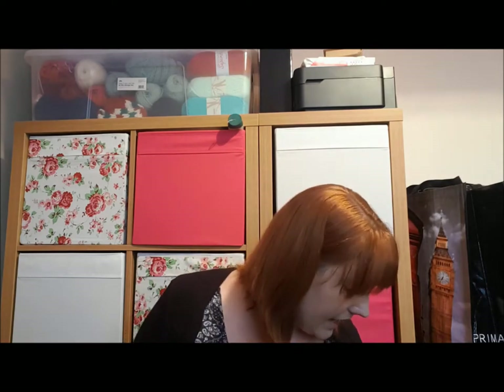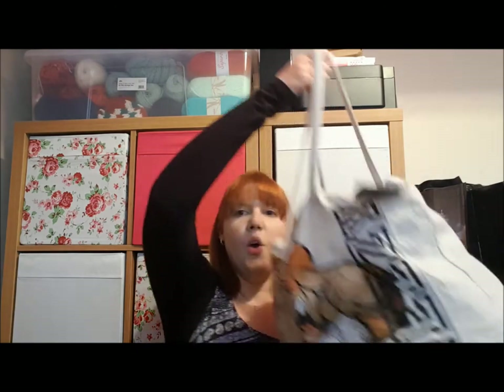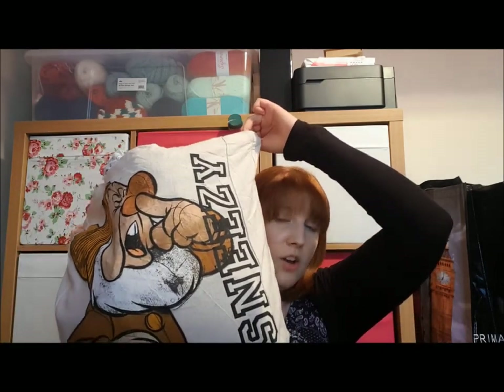Enough waffling — this is a Primark haul. Normally my Primark hauls tend to be mainly Harry Potter, but there is a little bit of non-Harry Potter stuff in here: a little bit Disney, some just normal stuff. The first trip was to Kingston. I'll just show you my bag — this is my Sneezy the Dwarf Primark tote bag. It's kind of half and half — a nice balance between normal and Harry Potter.